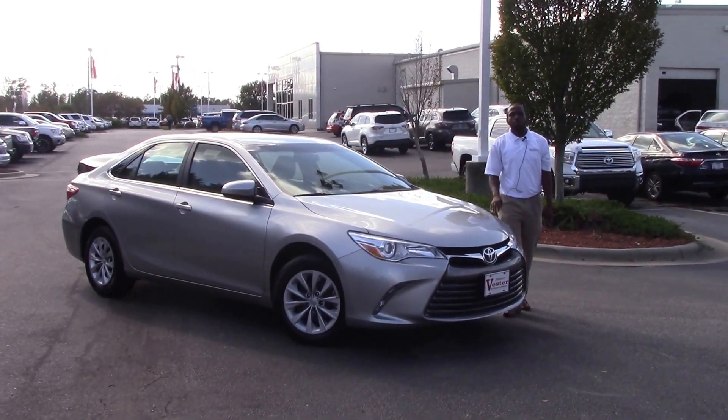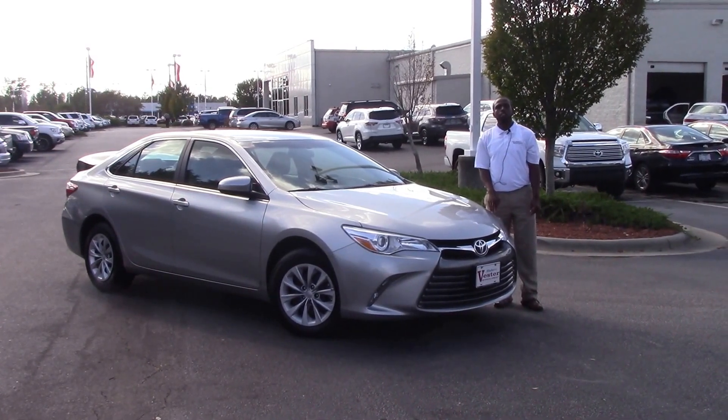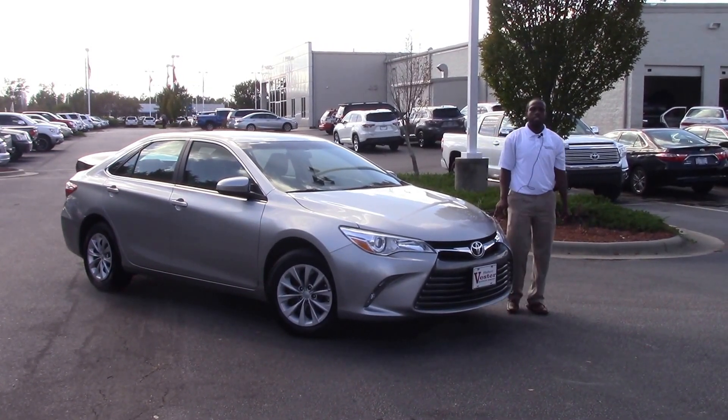How you doing today? My name is Nick Ellis from Hubert Vester Toyota, Wilson, North Carolina, and today I'll be talking about stock number TP3932, a 2015 Toyota Camry.